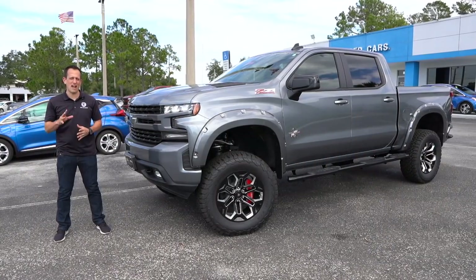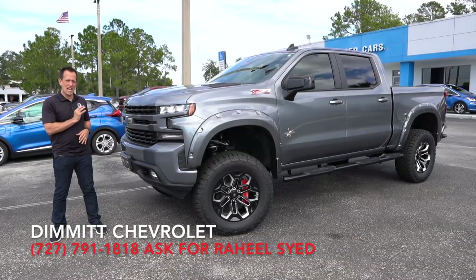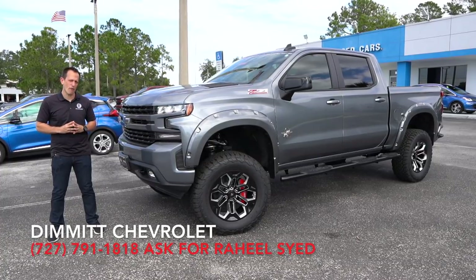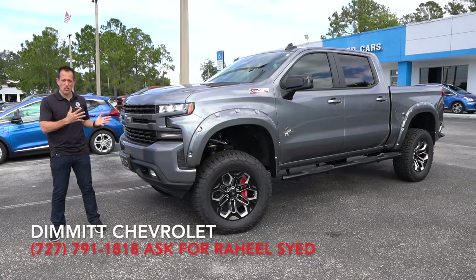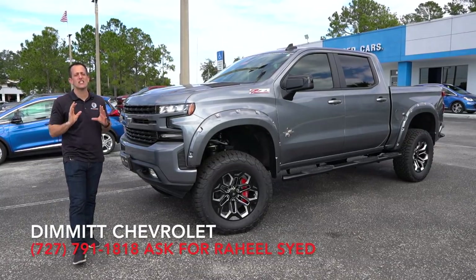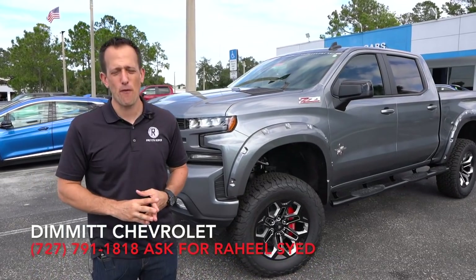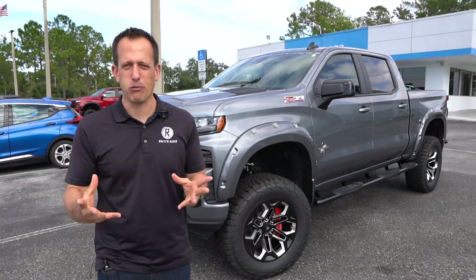Hey guys, what's up? It's Joe Rady from Rady's Rise. I'm back here at Dimit Chevrolet in Clearwater, Florida, because guess what? We have a truck like none other. This is an SCA Performance Black Widow. What that means is that this truck started off life as a regular Silverado RST trim, went to the folks at SCA Performance, and it rolled out of their facility as the Black Widow.